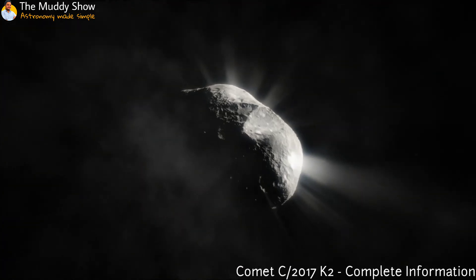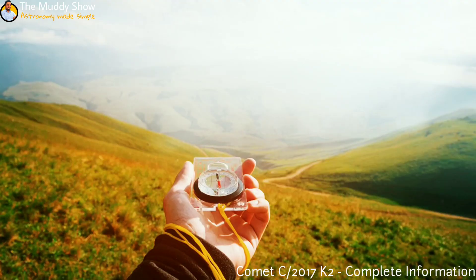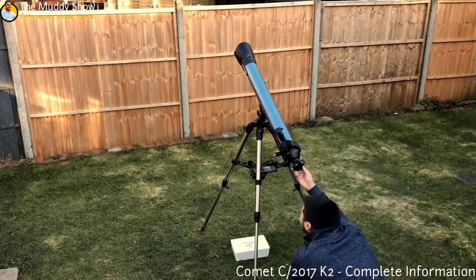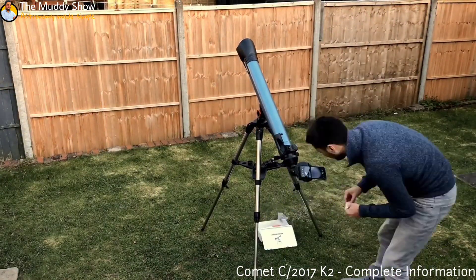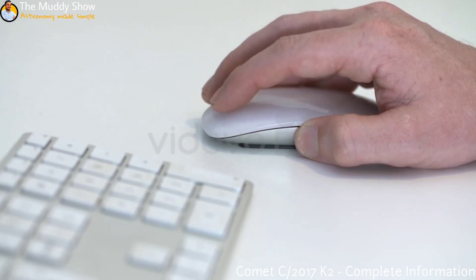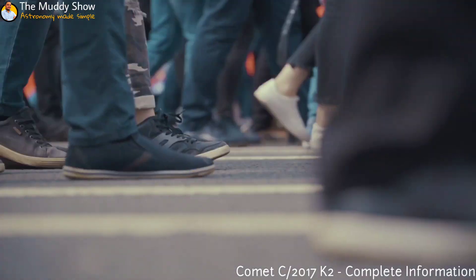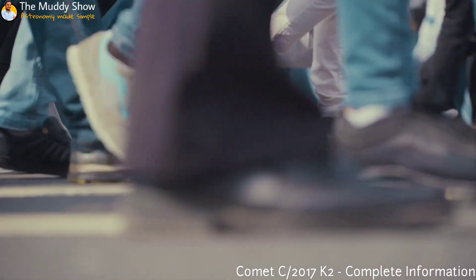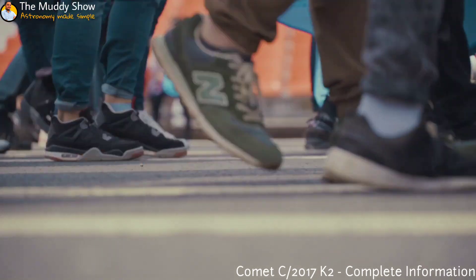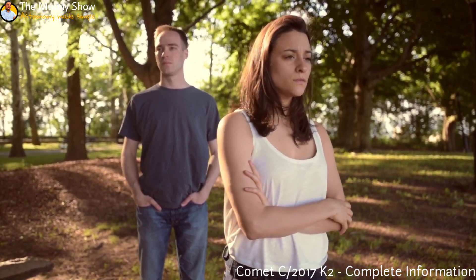This video is divided into many parts, including the introduction, where to see this comet, how to see this comet, and where to point your telescope tube — to get that astronomical pleasure. You can watch your favorite part by clicking on the timestamps in the description box. I am telling this because 99% of viewers treat a full-length video as YouTube Shorts and leave after 30 seconds. I am sure you will last longer than 30 seconds — and that's what she said too.